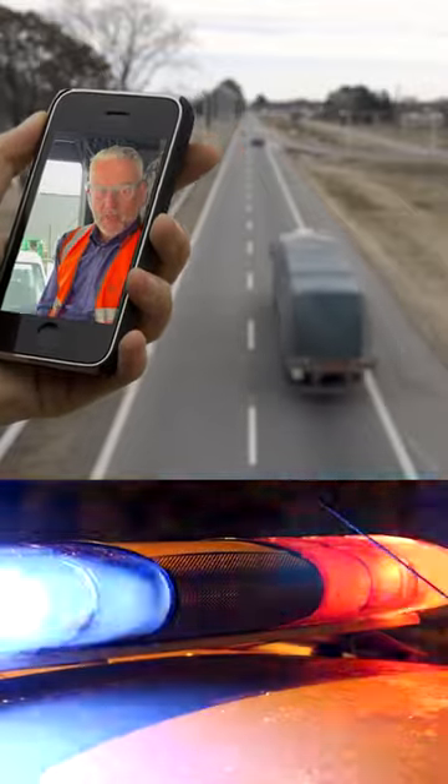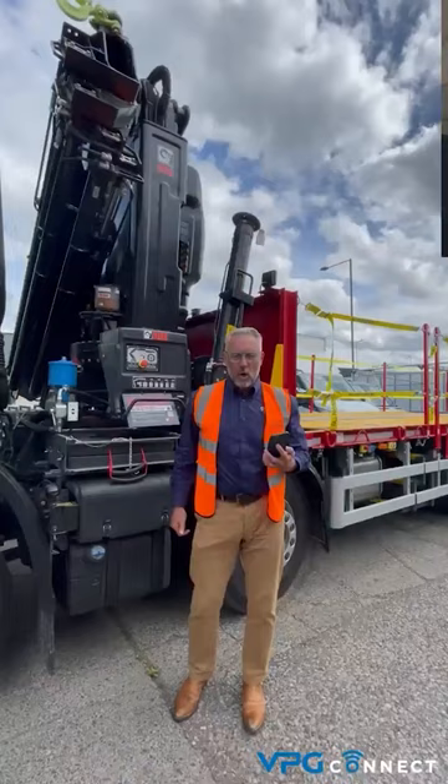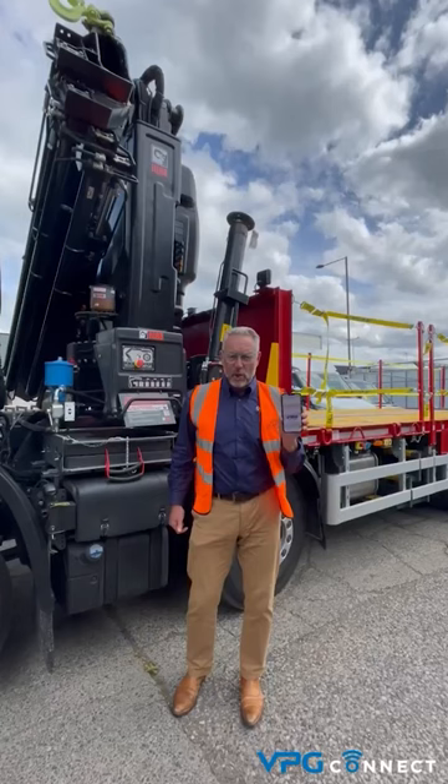Hi there, Simon Thomson, VPG Onboard Wayne. Great news — we now have the VPG Connect, a mobile app that allows me to be flexible, safe, and know exactly what I'm loading onto the vehicle, even though the display is in the cab.